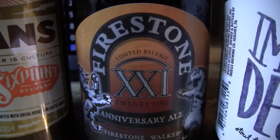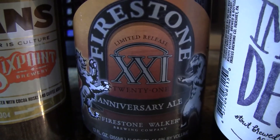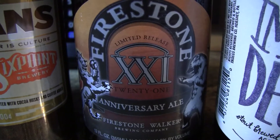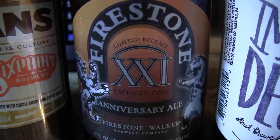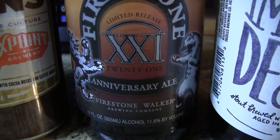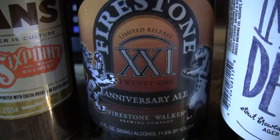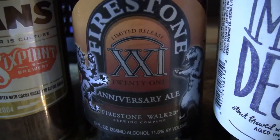Also here, another Firestone Walker — this is their Anniversary Ale, the 21st Anniversary Ale. It's an 11.80% American Strong Ale with 28 IBUs. The vintage year is on the box, and he sent me the box too. He said there is also an information sheet inside the box with different barrel aged beers that were used in the blending of this particular anniversary ale, and I'll go over that when we review the beer.